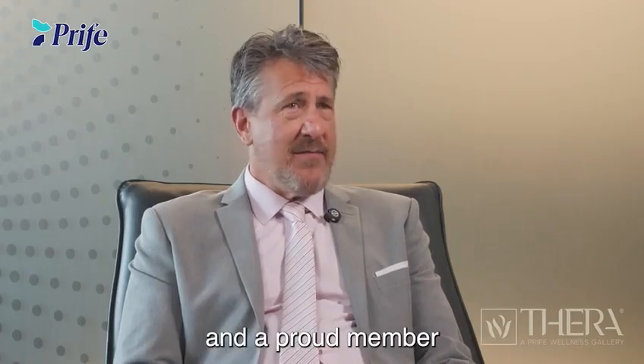Hello everyone, I'm Dr. Jay VandenHabel, Doctor of Integrative Medicine, Doctor of Humanitarian Services, and a proud member of the Medical Board of Prive North America.